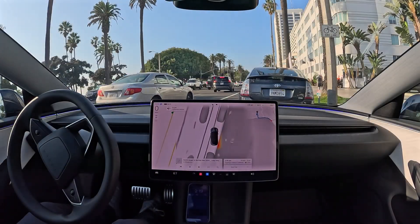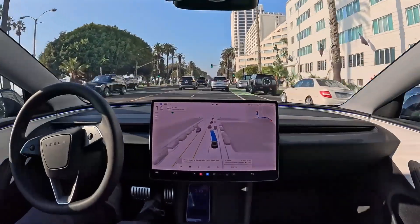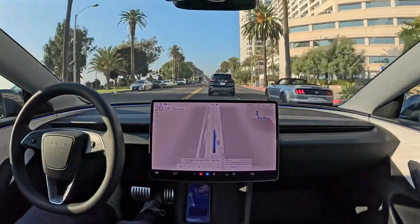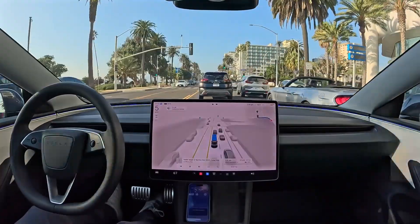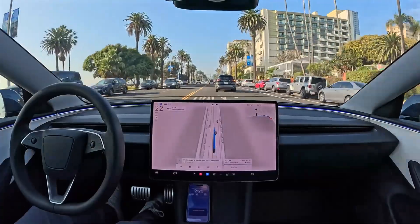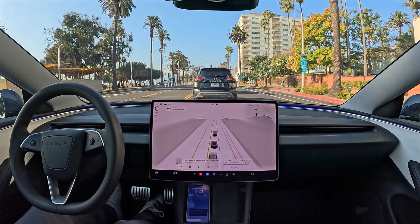FSD is becoming increasingly smart and aware of its surroundings, including its own vehicle's size and the size and location of nearby objects. Tesla is also collecting audio data to train its AI, so in the future, the vehicle will be able to react to sounds like honks and emergency vehicles and even honk itself. As FSD becomes more human, it also becomes more predictable for other drivers, which means it will become safer for both FSD users and other road users.